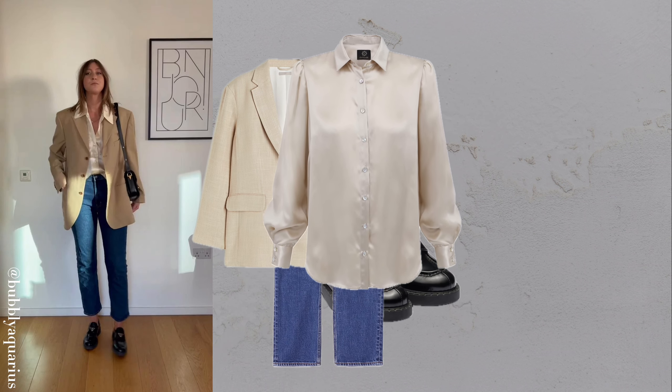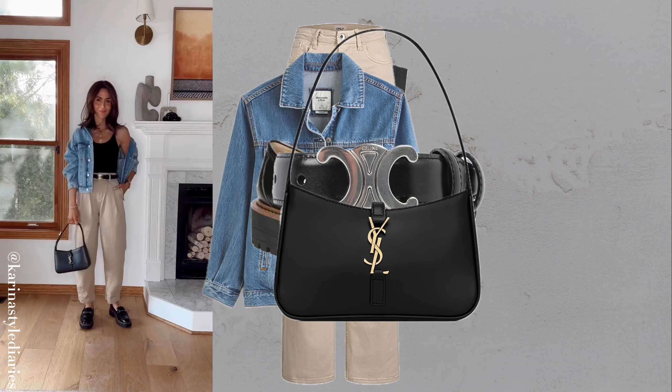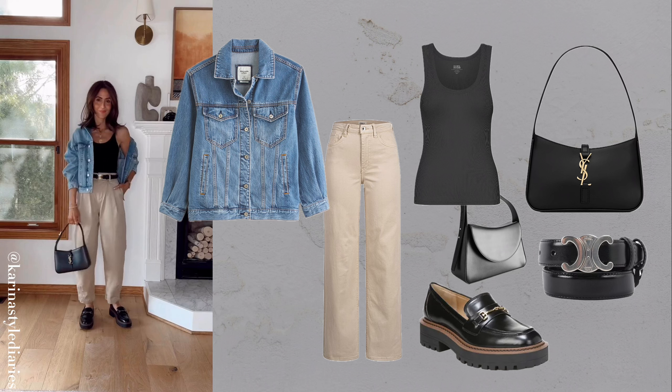Oxford shirt, denim skirt and grey jumper. An Oxford shirt paired with a denim skirt creates a simple, versatile look. Finish with a belt for a polished touch. These outfits are perfect for those who want to look polished without overthinking it.